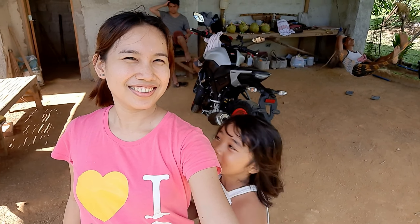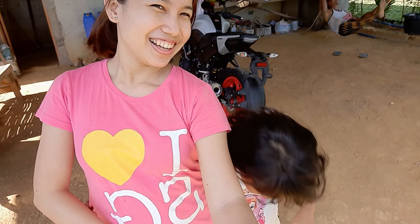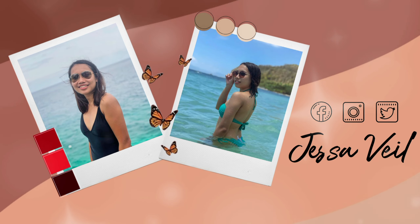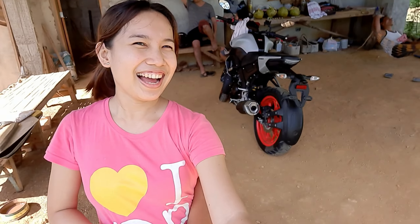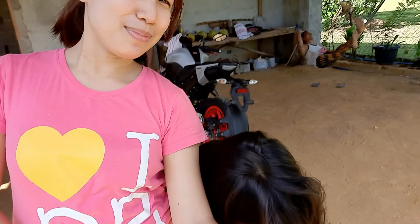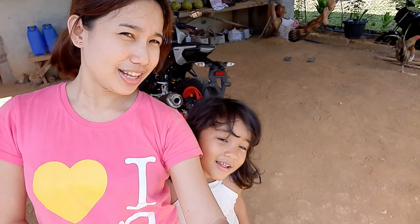Hi guys, welcome to my vlog! I'm with Mia. Mia, say hi! And for today's vlog...